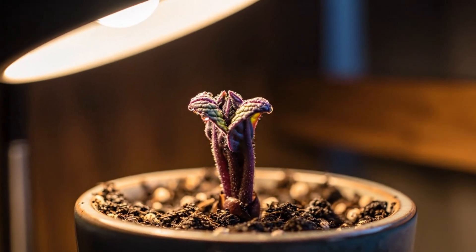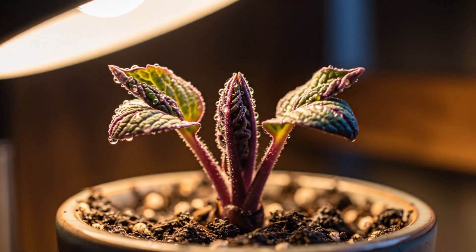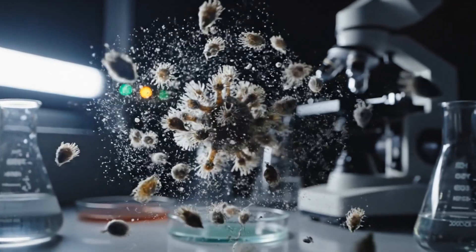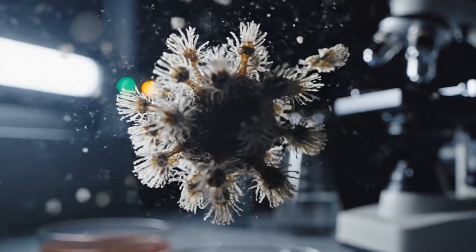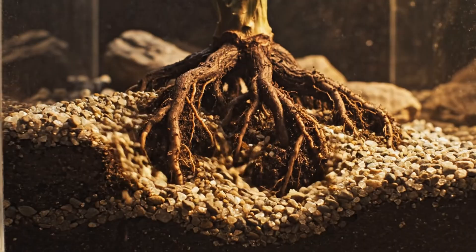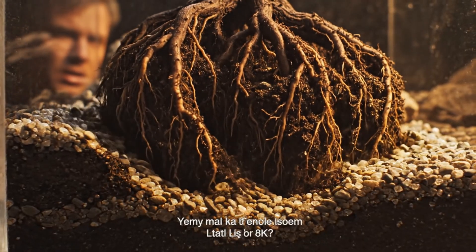Day seven. The first shoots unfurled, delicate but laced with enough toxin to wipe out a small bird. Under magnification, its pollen looked like alien spores — floating, waiting for the right moment to infect. The roots were penetrating deeper than expected, lifting the gravel layer like something alive beneath.